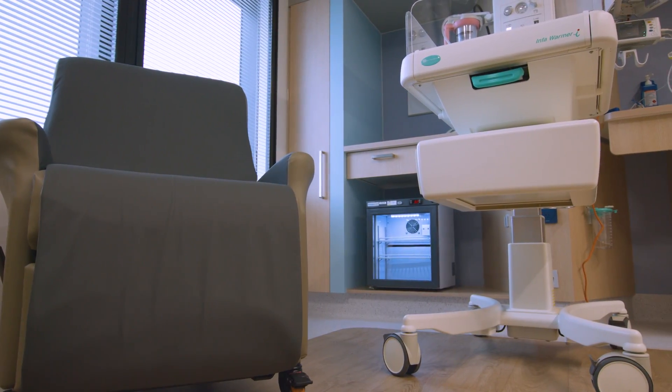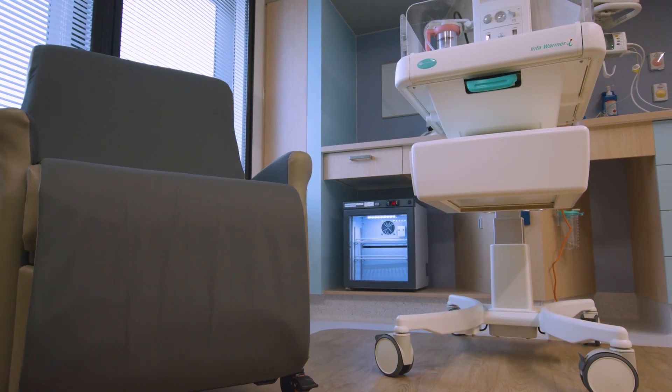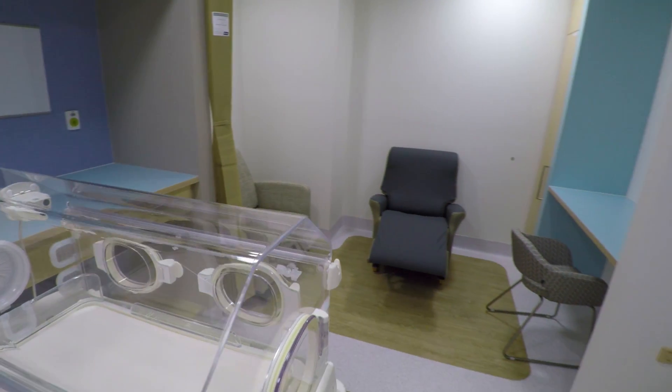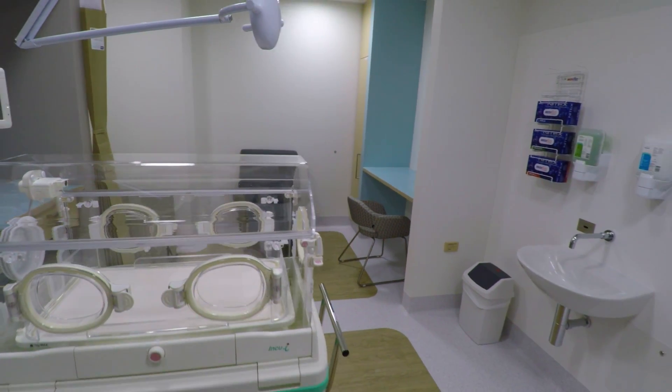Each cot has its own fridge, a breastfeeding chair for mothers to feed their baby in, and lots of natural light. There are also four separate rooms where parents can sit with their baby or relax while their baby rests and grows.